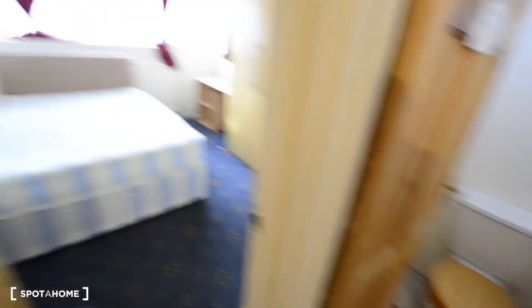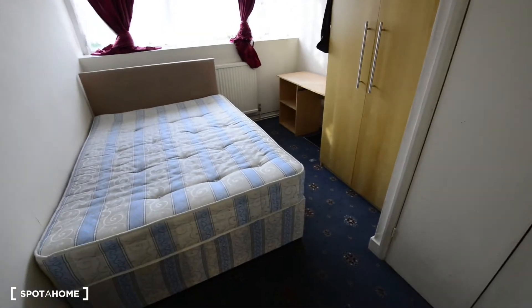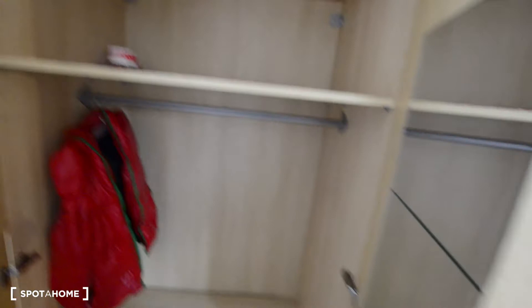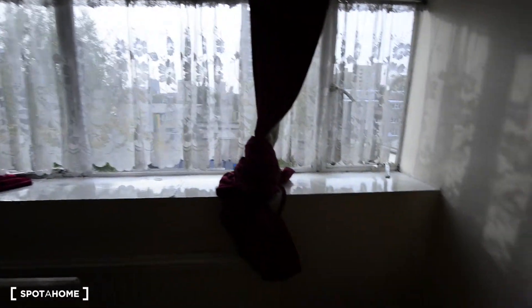Here we have the toilet, and these are room number 3 and 4. I'm going to show you room number 3 as well. Here we have a built-in wardrobe, but there's also the boiler — you can still use it for storage space. We have the double bed, a big wardrobe with mirror, and you also have a desk in the room. And again, you have plenty of windows here so there is plenty of light coming in.